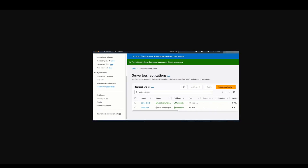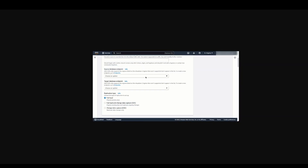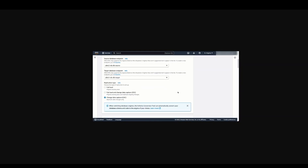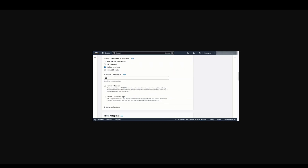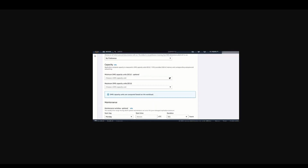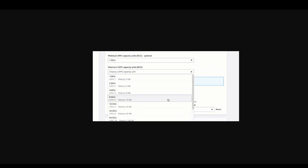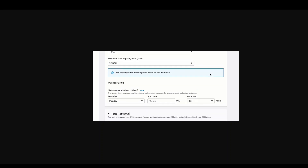Like many other services, AWS Migration Services, or DMS — Data Migration Service — has really evolved and matured a lot in the last few years. Just recently, AWS has announced AWS DMS Serverless.